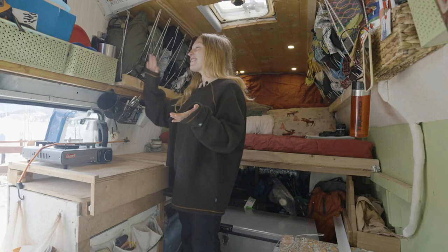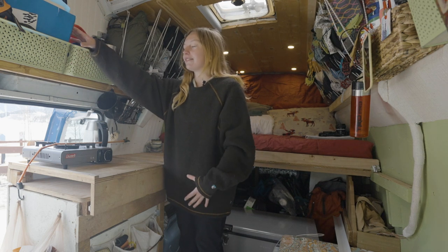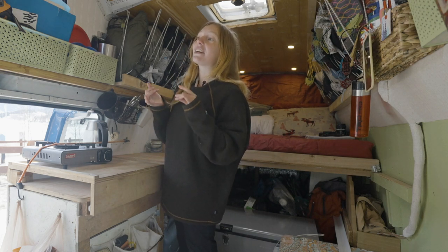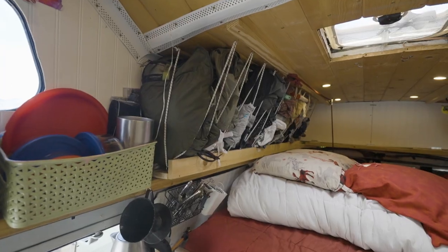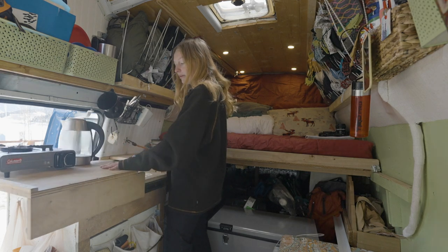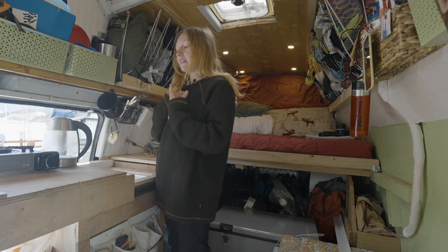This is the other side of the van — these bins mirror the ones you just saw. We have our kitchen plates and bowls, a bin with paperwork and extra paintings from friends, and a bin with all our gloves, utensils, pens, and pencils. Moving downward is the kitchen area — we've got a nice countertop with a piece that hooks in for driving and opens up to a little sink when we're parked. We drain the sink to the bottom, and our Coleman cooker sits right on the counter.